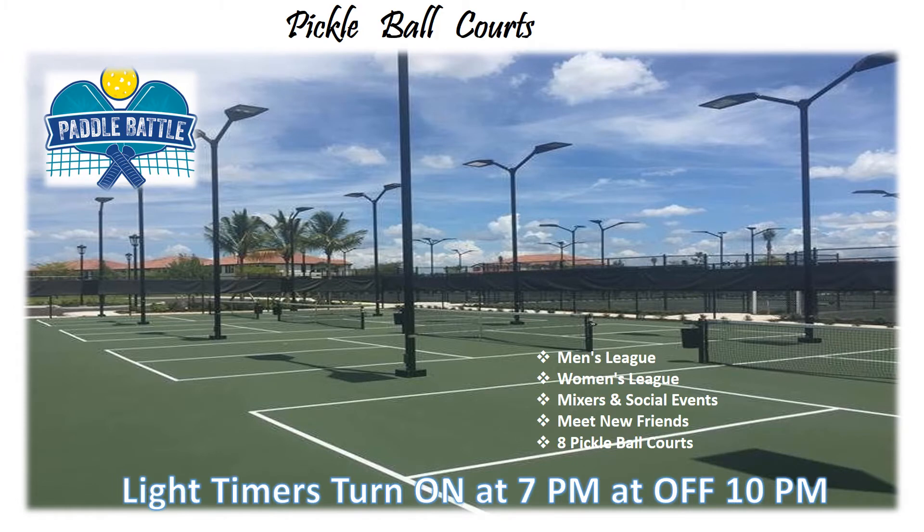The Pickleball Courts are where you're going to see the paddle battle begin. You'll be able to watch men's leagues and women's leagues, attend social mixers and events. It's a great place to meet new friends. Lighting is provided from 7 p.m. to 10 p.m. every evening.